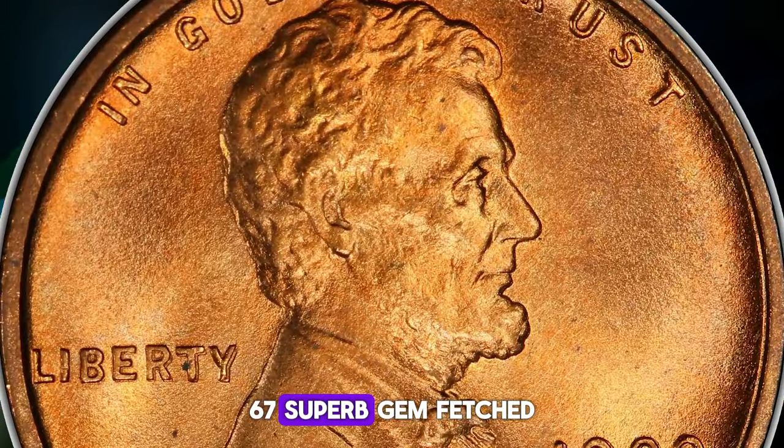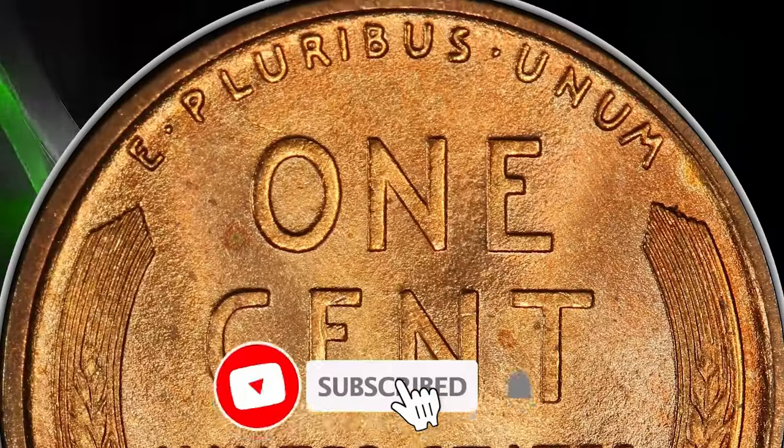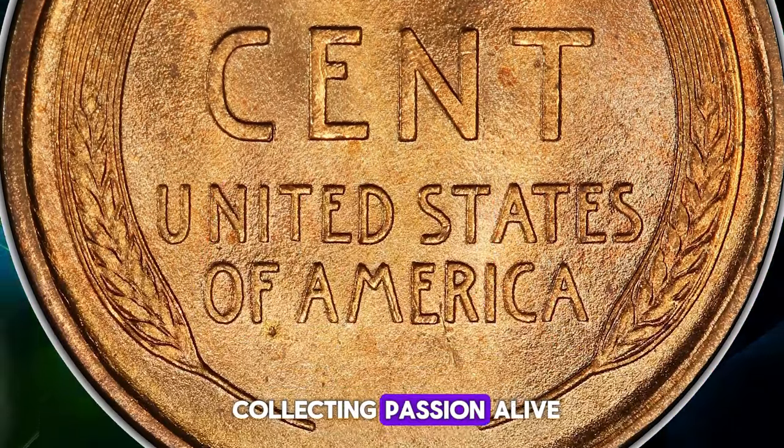For instance, an MS67 superb gem fetched over $15,000 at Heritage Auctions. Remember to like, comment, and subscribe for more numismatic treasures and tips. Let's keep the coin collecting passion alive.